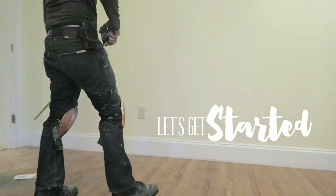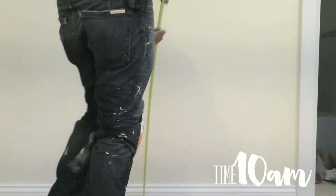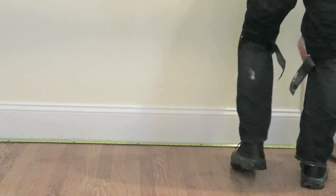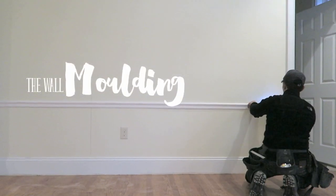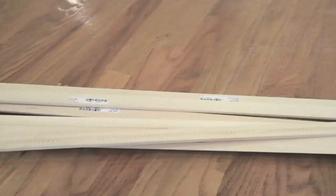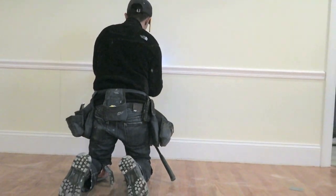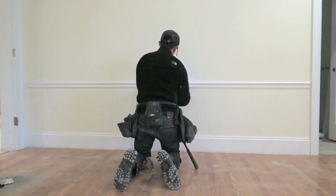After our yummy breakfast, we're going to start working. This is the room we're working on — it's the room right next to the kitchen. What we're going to do today is add wall molding. The stick you're looking at is actually the original wall molding we wanted to use, but then we changed our minds.